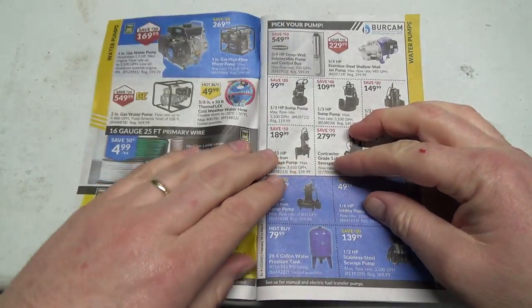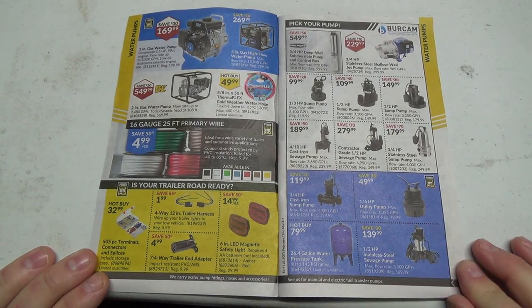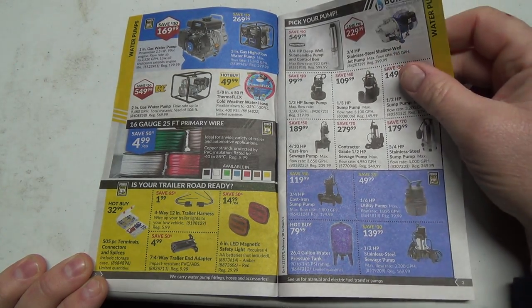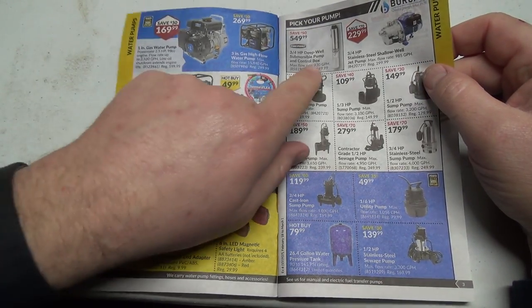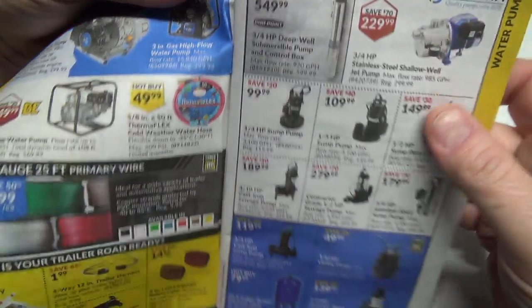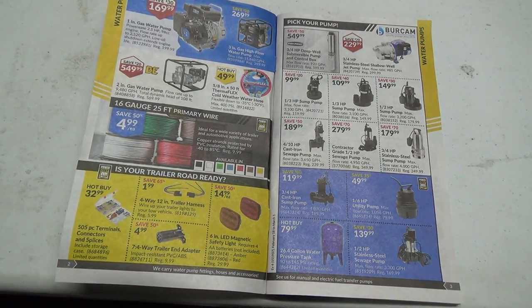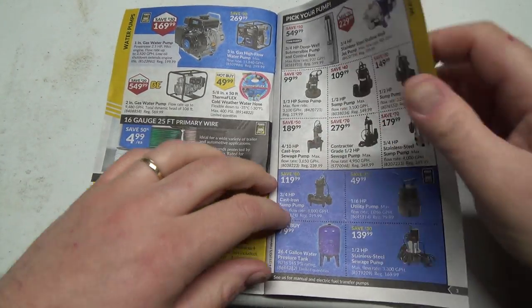First page — we've got pumps, more pumps, even more pumps. I don't really need pumps right now. There's a three-quarter horse deep well submersible pump and control box — $550 for that. That's fairly big; you'd have to run some pretty good wiring down to that. I don't really need one of them.